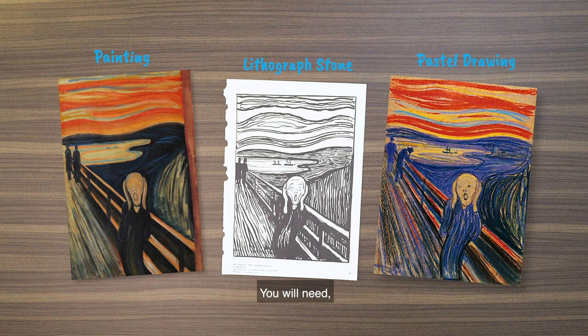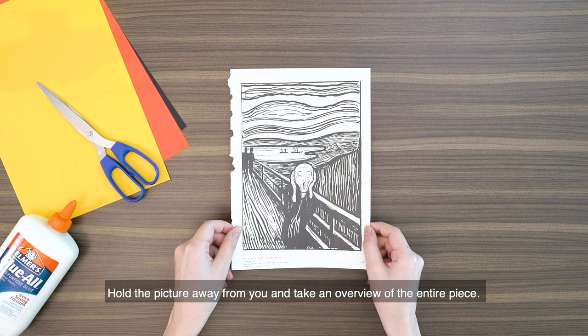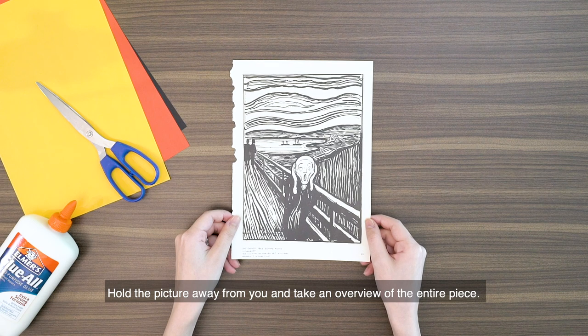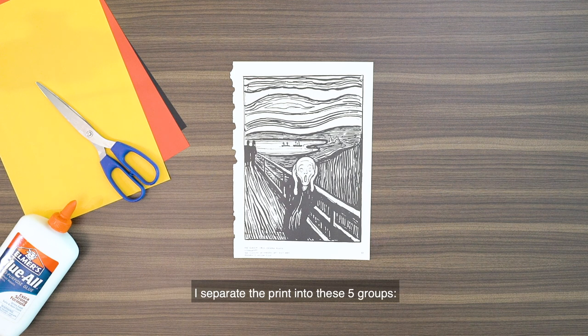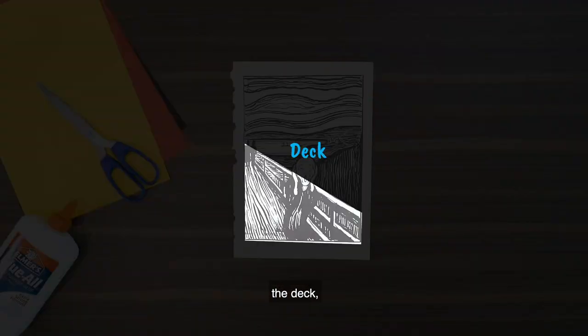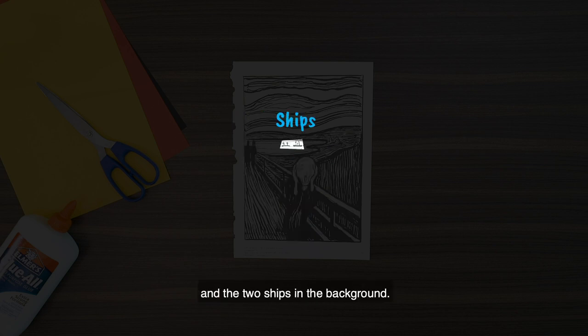You will need some construction paper in three to four colours, a pair of scissors, glue and of course a copy of your favourite painting. Hold the picture away from you and take an overview of the entire piece. Can you identify different groups of elements in the picture? I separate the print into these five groups: the sea, the deck, the man, the couple behind him and the two ships in the background.